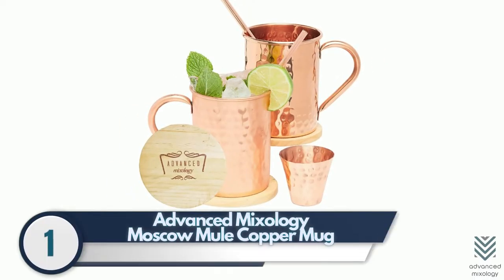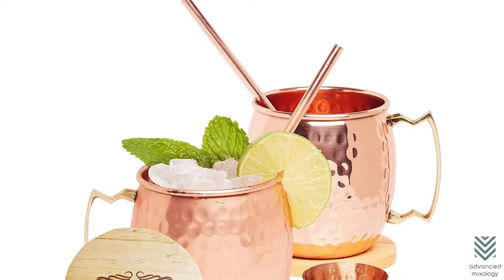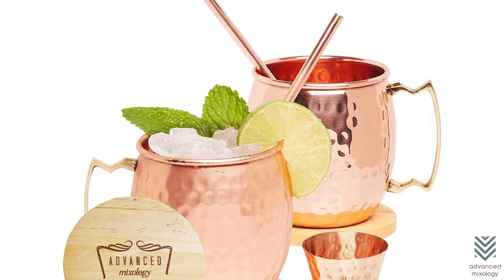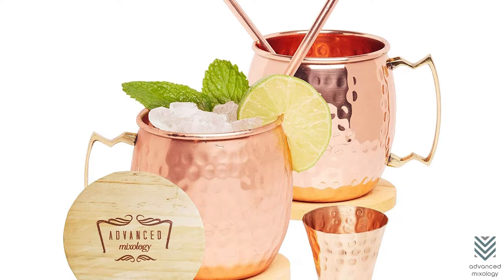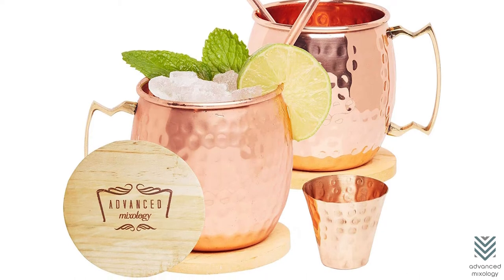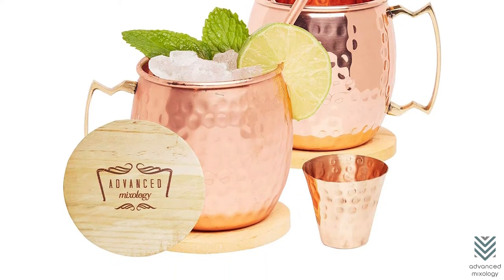Number 1: Advanced Mixology Moscow Mule Copper Mug. The best copper mug set on the market is here, and it's not just any old mugs. These Advanced Mixology copper mugs go through a 32-point quality check to maintain their high standard of excellence. Made from 22-gauge 100% pure copper sheets, these cups are masterfully crafted by hardworking craftsmen who take great care in crafting each one with precision.